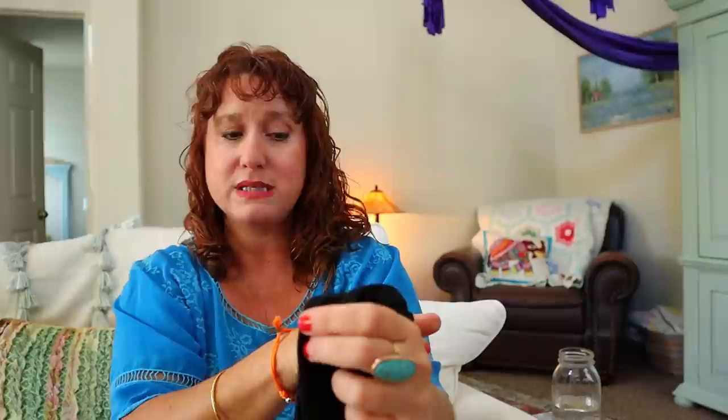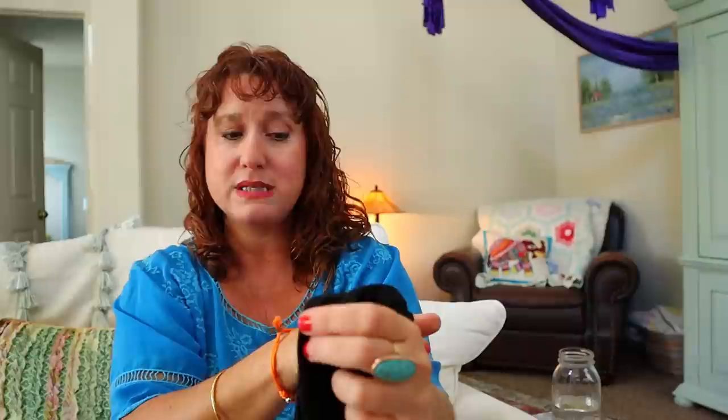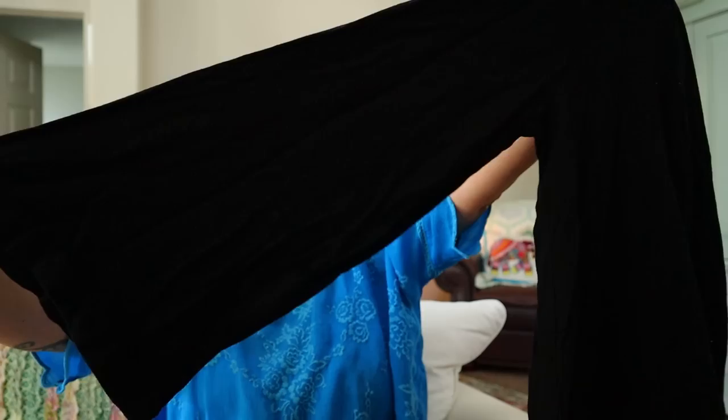This is Cloth and Stone for Anthropologie. I'm actually really glad I got this piece because I wanted to show you this tag — in my last video I found some Cloth and Stone at the bins. This specific piece was made with love for Anthropologie. Some pieces are made for Anthropologie and sold there; some probably weren't ever sold there. This is a black top with a nice exaggerated bell sleeve and a little keyhole neckline in the back, size medium. That's nice.